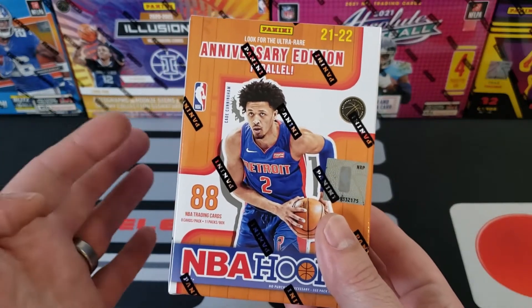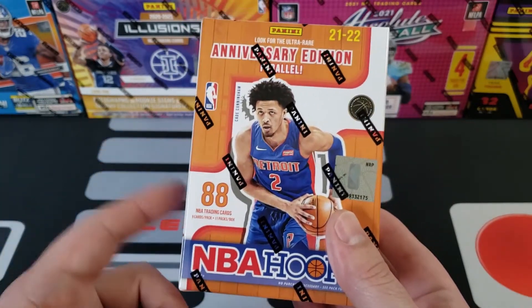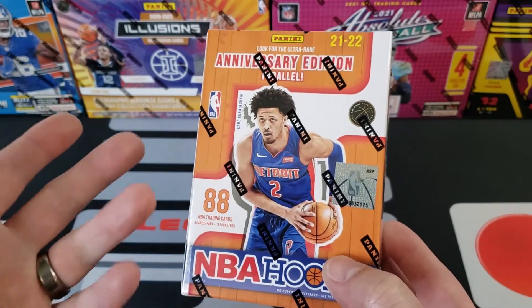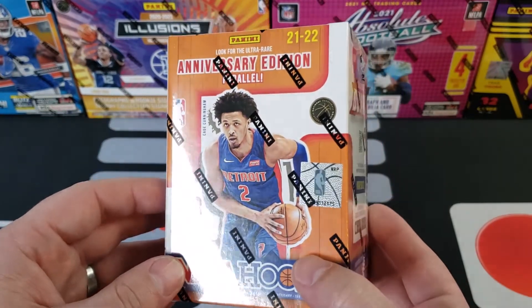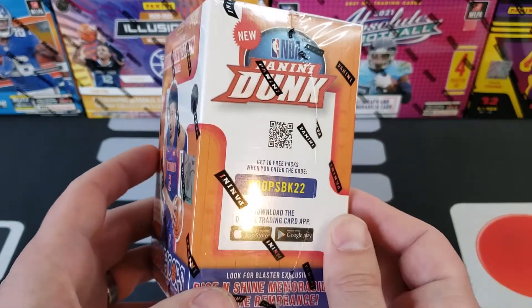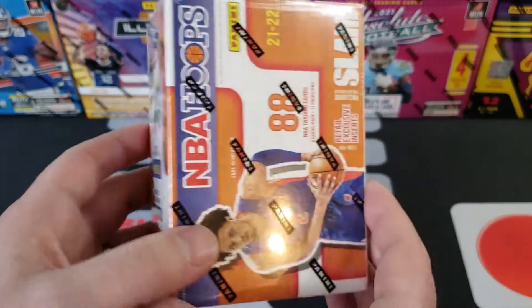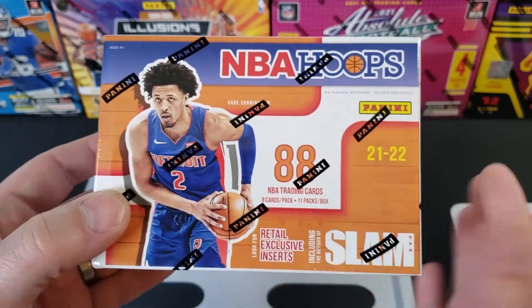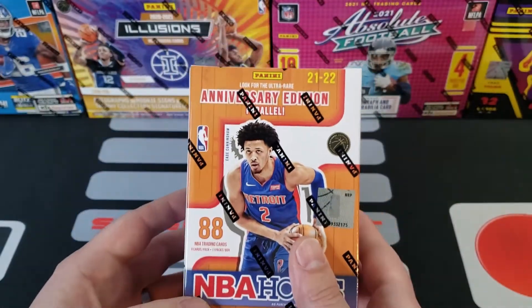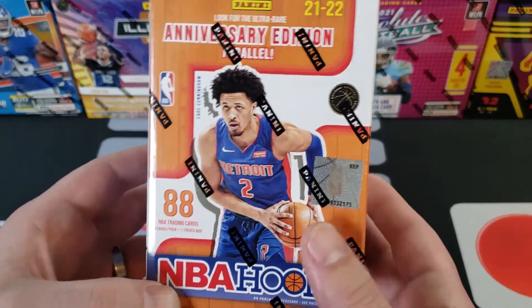Some of the guys we're going to be looking for — obviously you've got Cade Cunningham, Evan Mobley, Scotty Barnes, Josh Giddy, and Wagner — he's one of the other ones. Those are some of the rookies we're going to be looking for. It's going to be different seeing a new rookie class this year, and this is the first time you're going to see them in their pro uniforms.